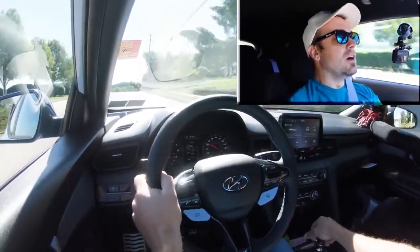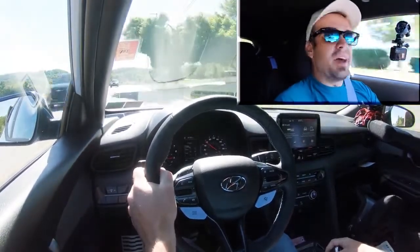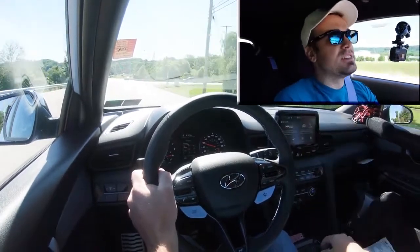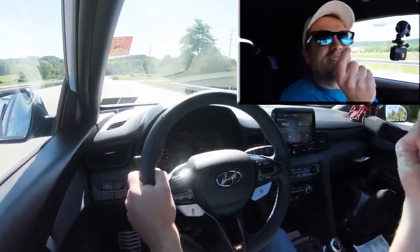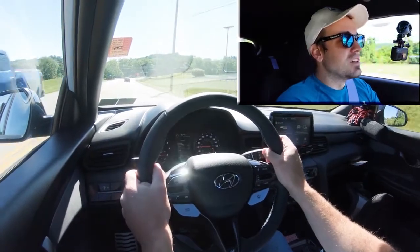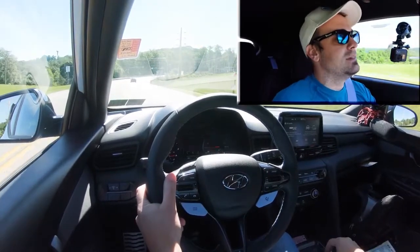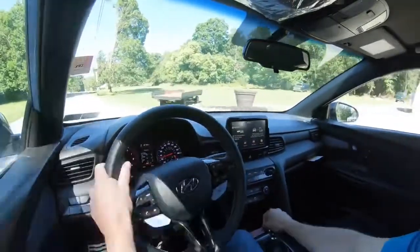Dang, great pull! No real loss of grip. There actually wasn't all that much torque steer — a lot of times when you put that much power to the front wheels you get some, but with the Veloster N it really wasn't bad. A slight bit, but nothing that would bother me day-to-day. That was quite fun — and I wasn't even in N mode. Let me switch that up. Wow, that exhaust note!